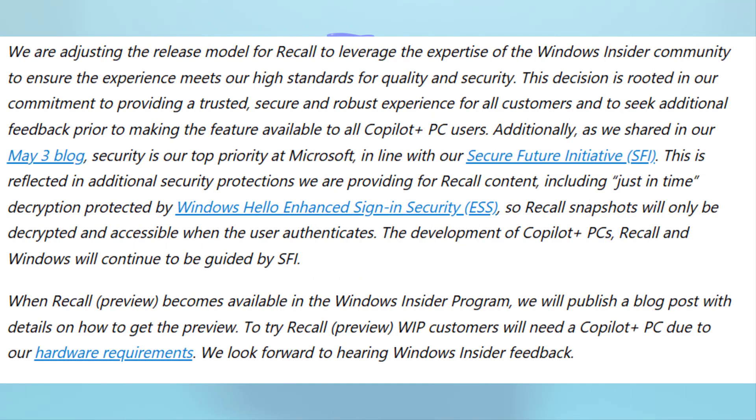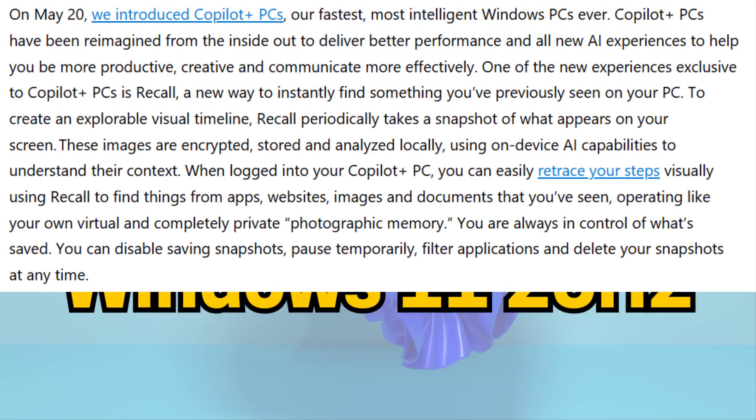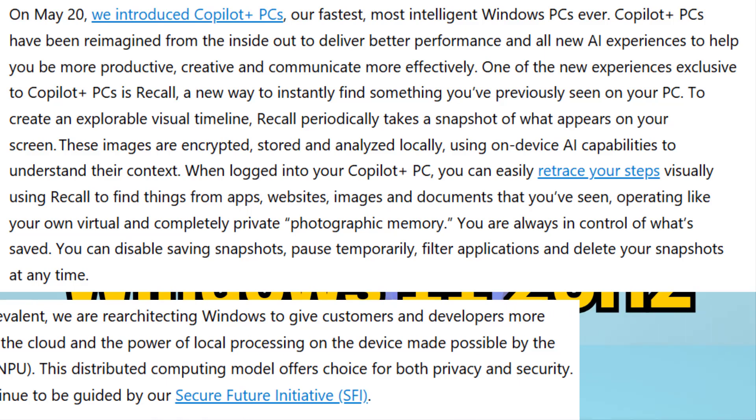Number two is Windows Recall, an AI memory feature. Microsoft is continuing to test Windows Recall, an AI-powered timeline that helps you find past activities. It's not enabled on all systems yet, but is expected in this release cycle for supported devices with NPU chips.